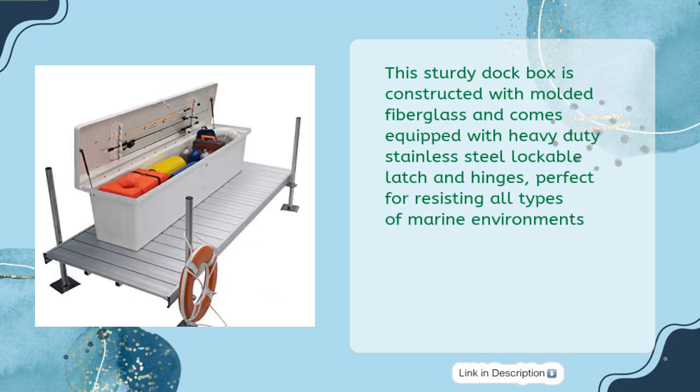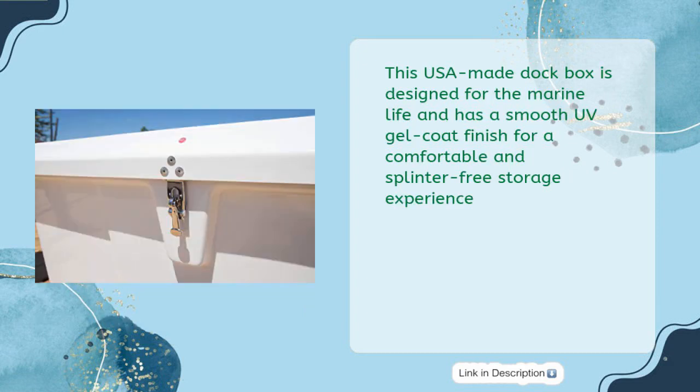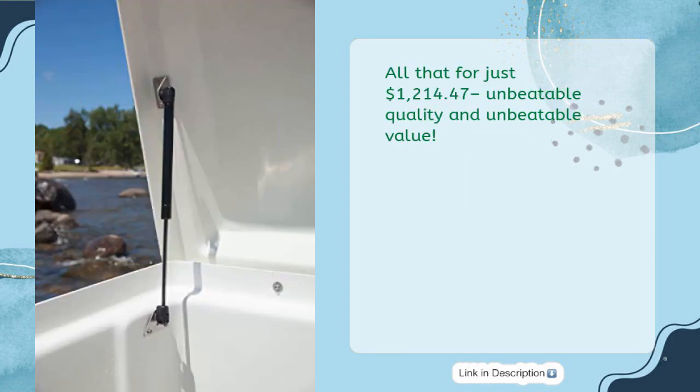This sturdy dock box is constructed with molded fiberglass and comes equipped with heavy-duty stainless steel lockable latch and hinges, perfect for resisting all types of marine environments. The built-in gas lift shocks make it easy to open and securely close, and the built-in rod holders allow you to store up to 7 feet of poles. This USA-made dock box has a smooth UV gel coat finish for a comfortable and splinter-free storage experience — all that for just $1,214.47.